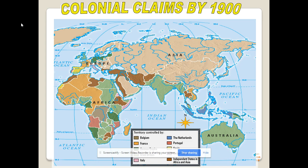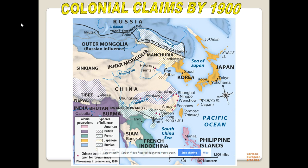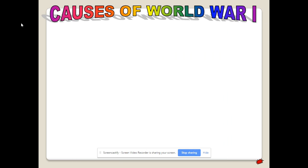By 1900, most of Africa was carved up — only Liberia and Ethiopia remained independent. Parts of the Middle East were still controlled by the Ottomans. Southeast Asia and parts of Oceania were carved up. China, even though not ruled politically, had spheres of influence where European powers held economic monopolies over those areas.